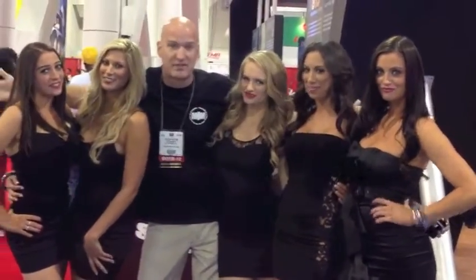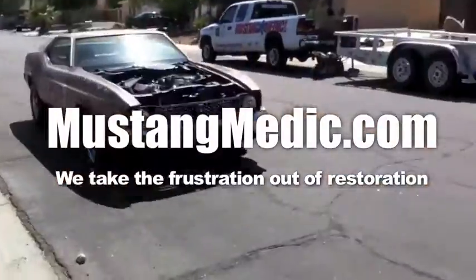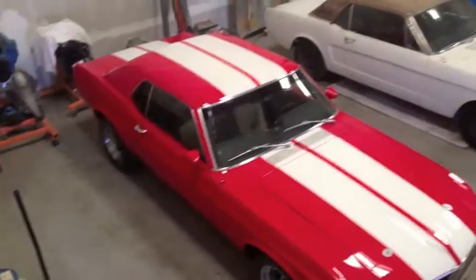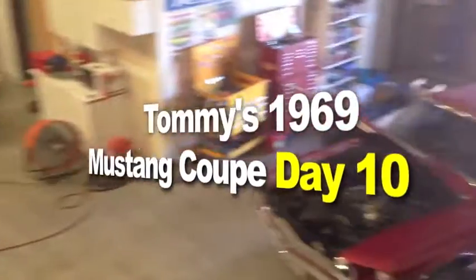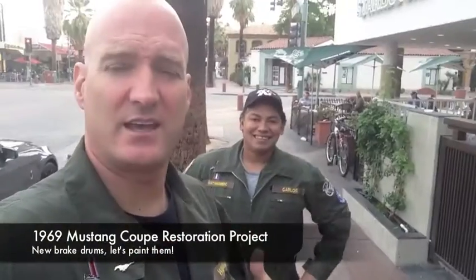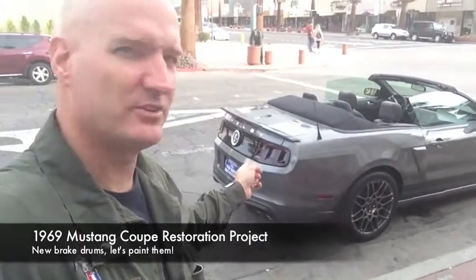MustangMedic.com — we take the frustration out of restoration. Here's Tommy's 1969 Mustang coupe. Morning and happy Tuesday — we're here at Starbucks and what do we see? Boom — GT500! Check it out.